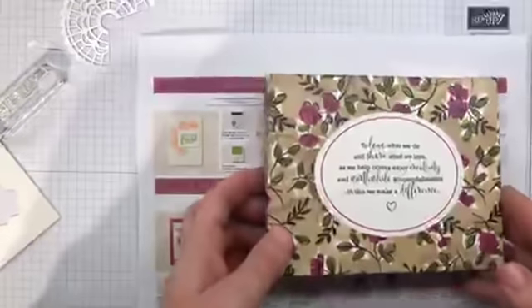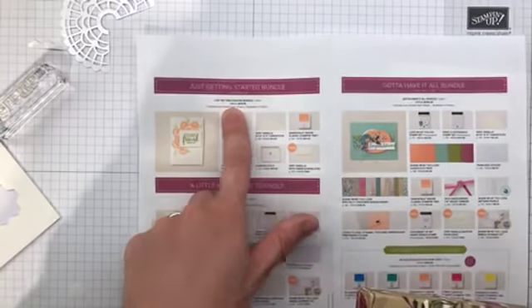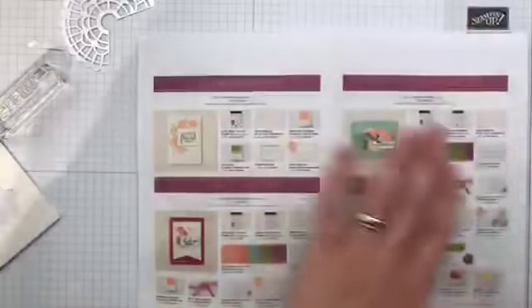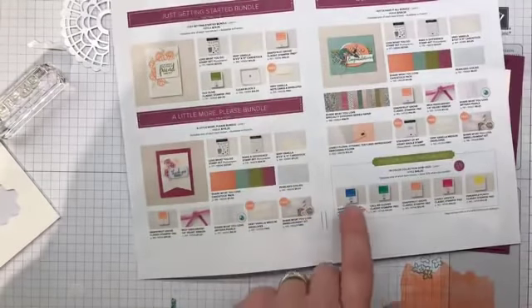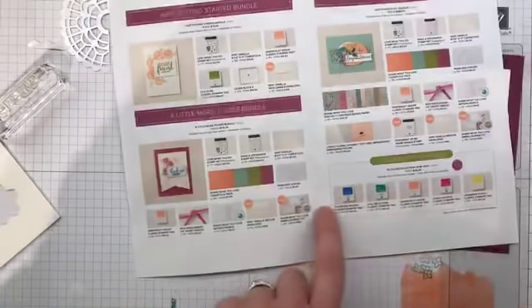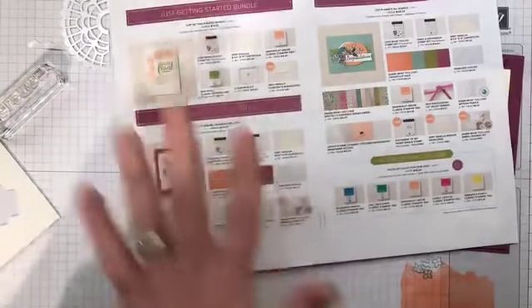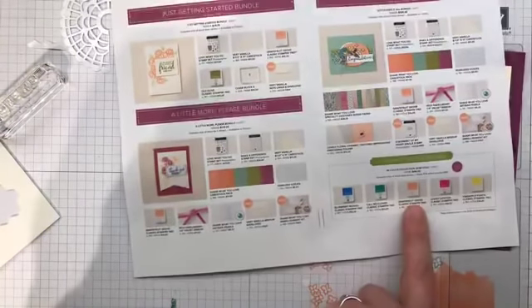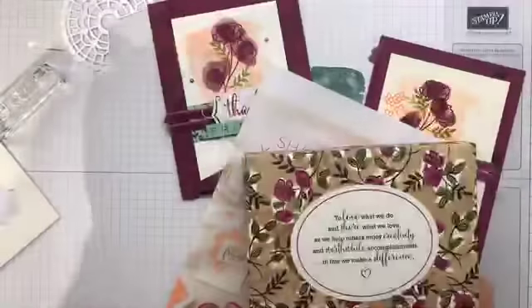Item numbers are showing in here now. The 'Just Getting Started' bundle, the 'A Little More Please' bundle, and the 'Ang bundle' — that's what we're calling the 'Gotta Have It All.' You can also start ordering the in-color collection stamp pads now: blueberry bushel, call me clover, grapefruit grove, lovely lipstick, and pineapple punch. Have an amazing night everyone — see you back tomorrow, bye!